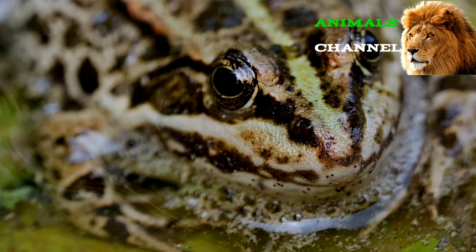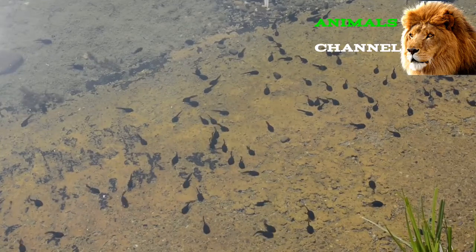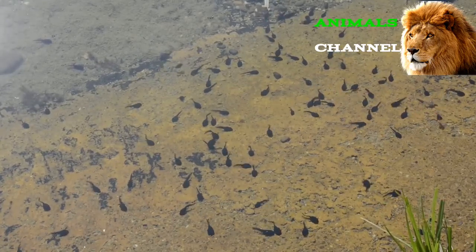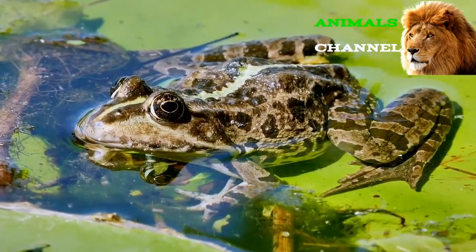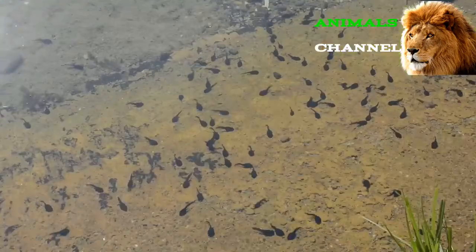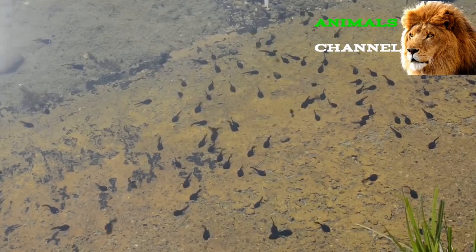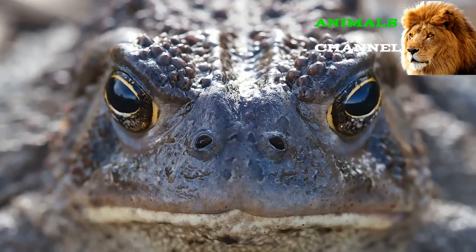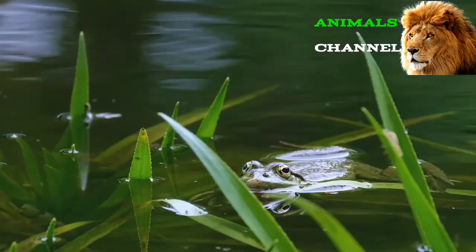The European edible frog is a fertile hybrid between two different species: the pool frog and the marsh frog. The edible frog cannot produce viable offspring with each other. Every single species of this amphibian on the planet belongs to the order Anura. The biological name Anura is derived from the combination of two Greek words meaning 'without a tail.' There are more than 7,000 recognized species spread across some 31 diverse families, and almost 90 percent of all amphibians exist within this classification.